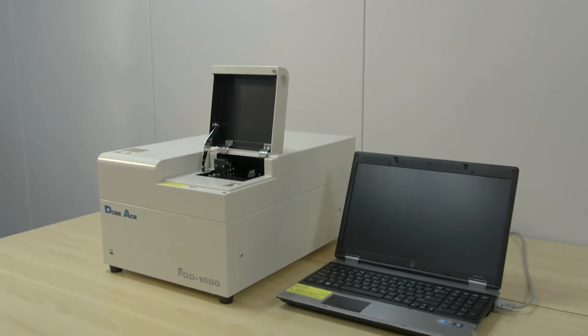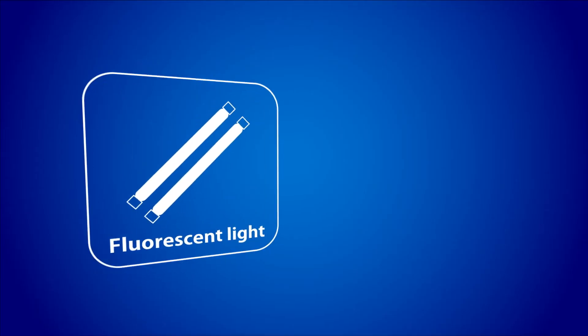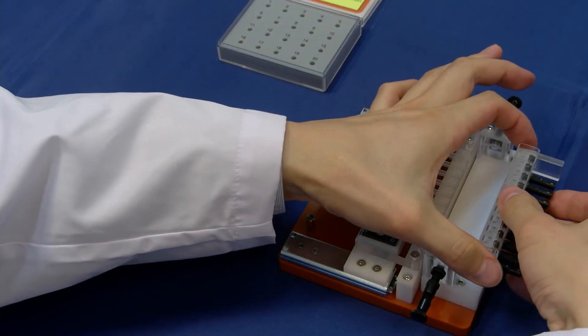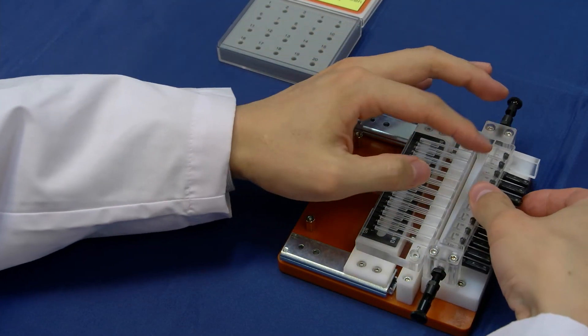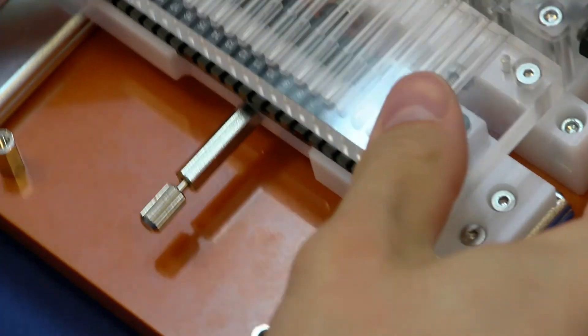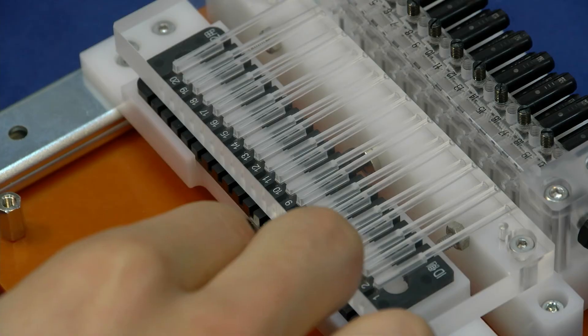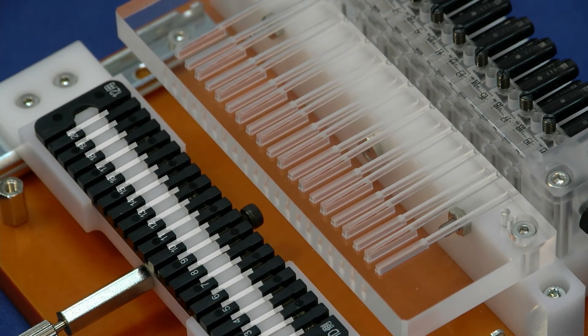It doesn't fade under fluorescent light or sunlight, so you can handle the glass dosimeter under light and at high temperatures. Now we show the process of measurement using Dosase. You can load the glass elements, up to 20 pieces, on a readout magazine for a single measurement.